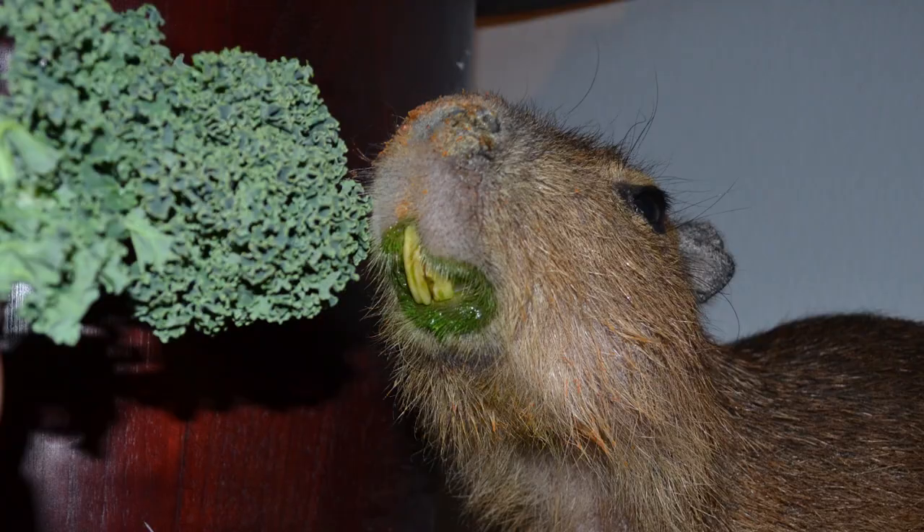You can see in this video that capybaras thoroughly chew their food before swallowing it. Because they chew their food up so much, when they're eating food that's not so high in fiber — such as kale — they drool a lot. They'll also drool a little bit if they're eating fresh grass that has a high moisture content.